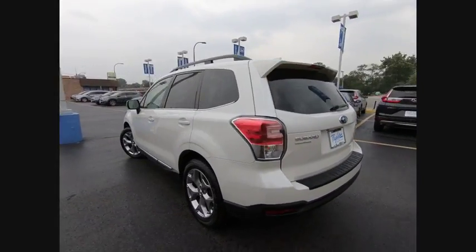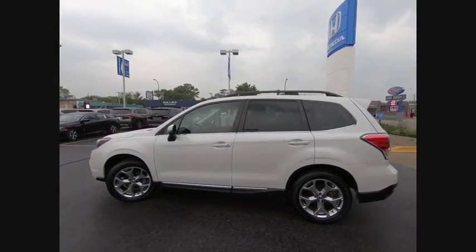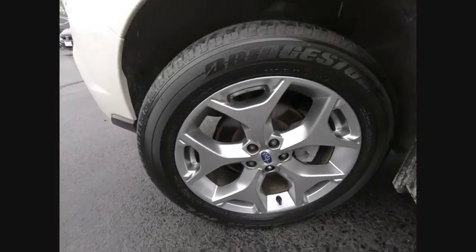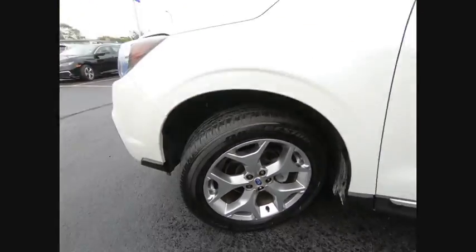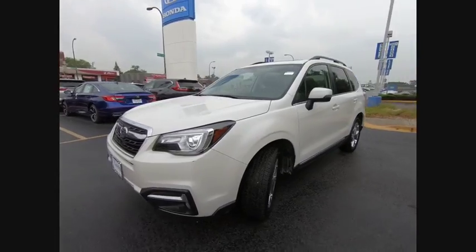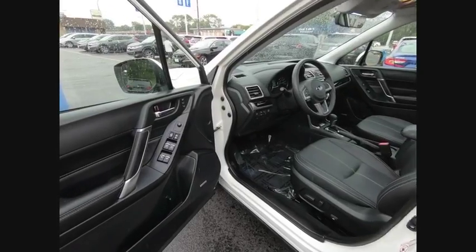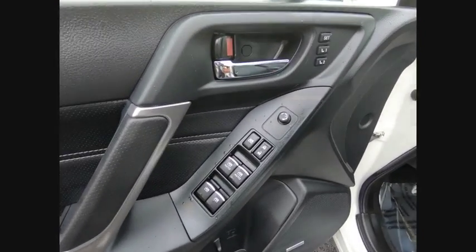This vehicle has less than 8,000 miles. Here are some of this vehicle's great options: electronic stability control, power liftgate, brake assist, traction control, remote keyless entry, fog lights, speed control, power moonroof, four-wheel disc brakes, rear window defroster.